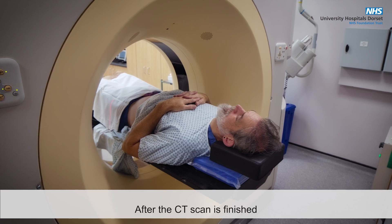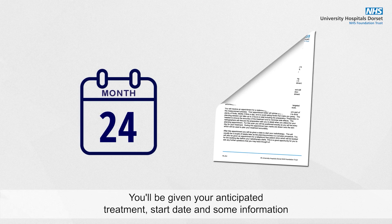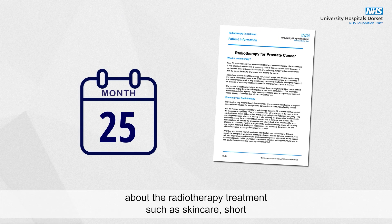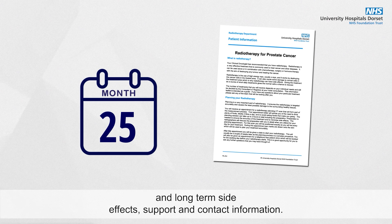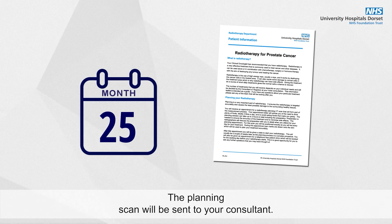After the CT scan is finished, you will be free to go home. You will be given your anticipated treatment start date and some information about the radiotherapy treatment such as skin care, short and long term side effects, support and contact information. The planning scan will be sent to your consultant.